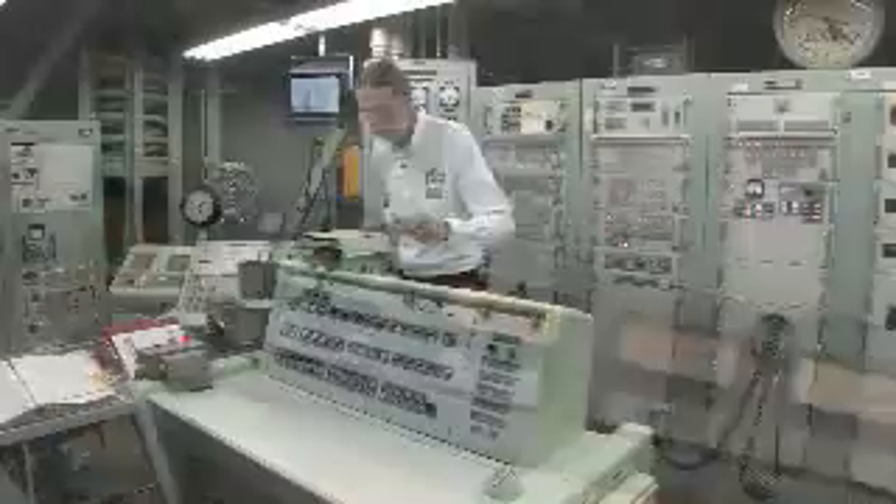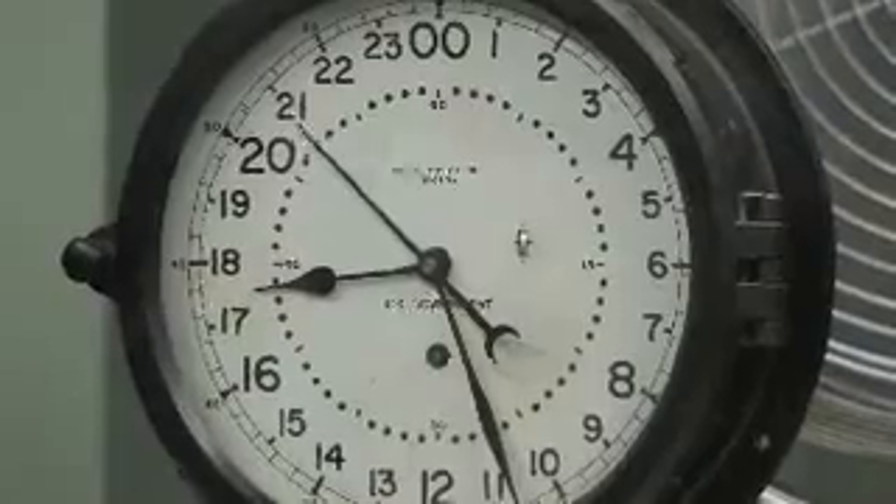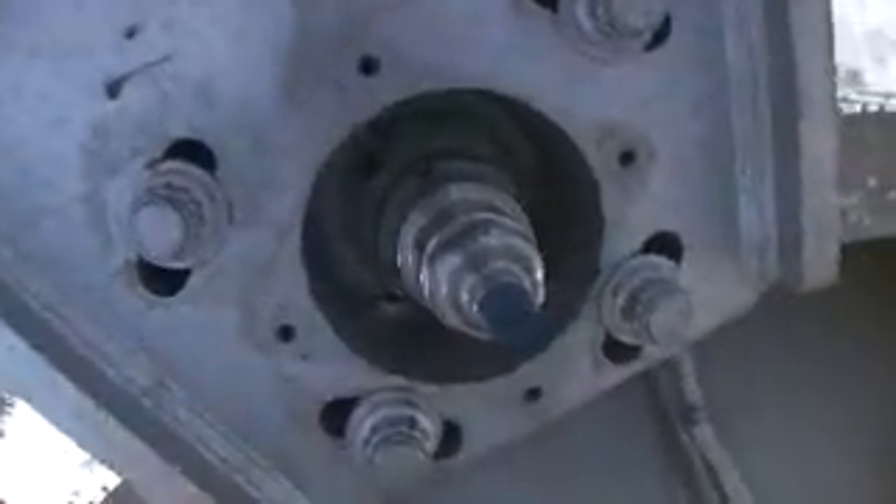It takes two keys to fire the missile. Put a key in right here for the commander, put a key in over here for the deputy. From engine start, we build up thrust, pop the hold-down bolts, and off we go.